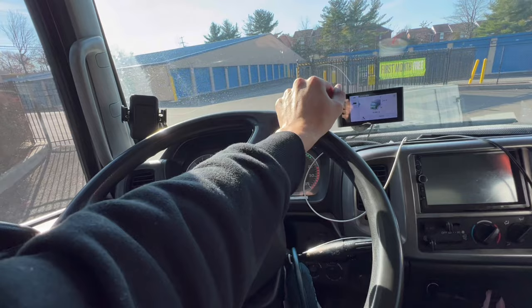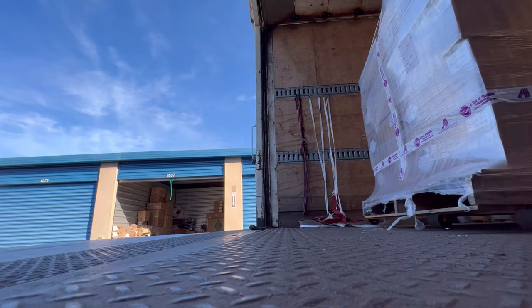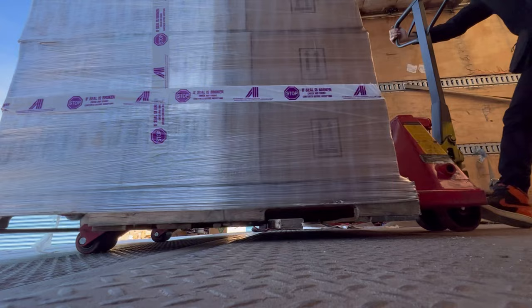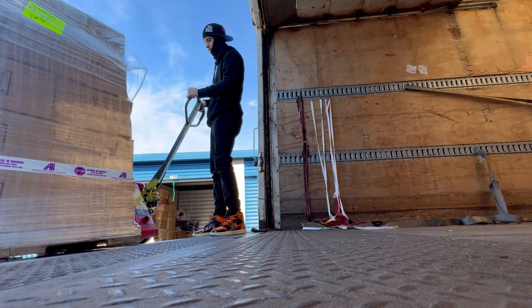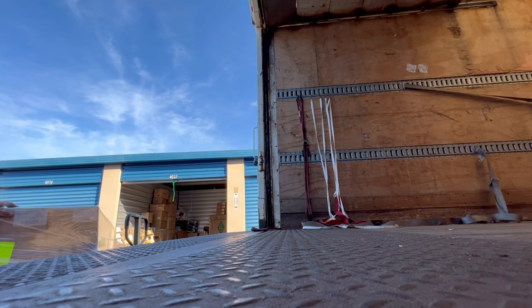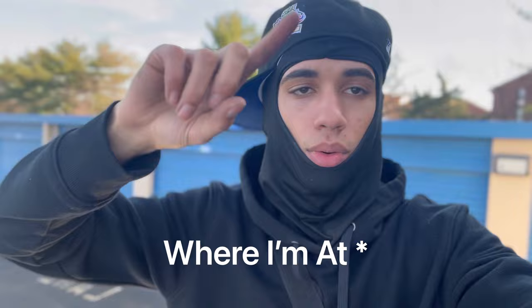We just arrived at the third drop and this is a storage unit — the customer is right there. We're gonna go drop this off somewhere in here. Alright, we just finished up the delivery inside one of those storage units — that was the last pallet. I just got a call from one of my brokers and I found a load going from New Jersey back up to New York. We're about to go pick up load number two — it's only an hour away, so deadhead is minimal. Stay tuned for part two.